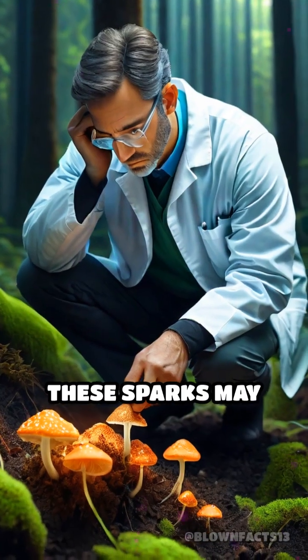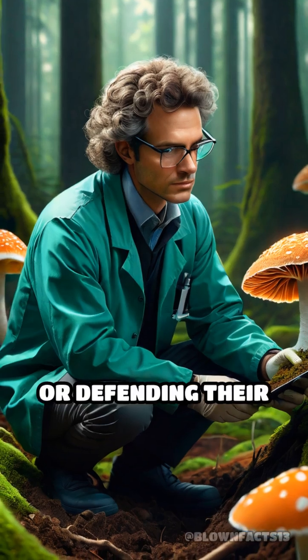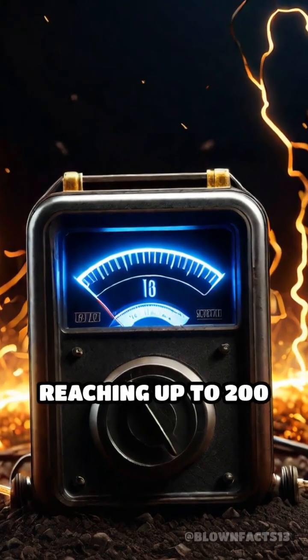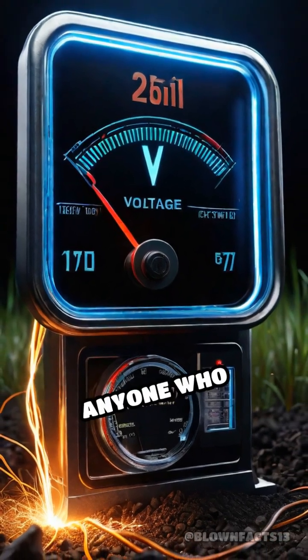Scientists believe these sparks may serve important roles, such as helping fungi communicate or defending their territory from rival microbes. Remarkably, researchers have recorded voltages reaching up to 200 volts in these discharges, enough to surprise anyone who witnesses it.